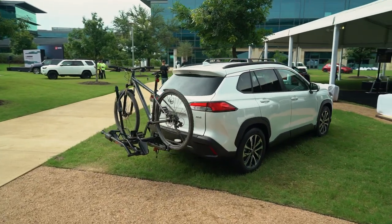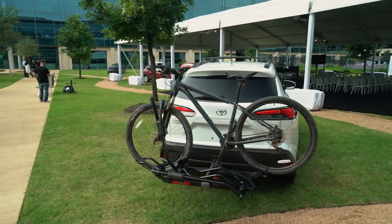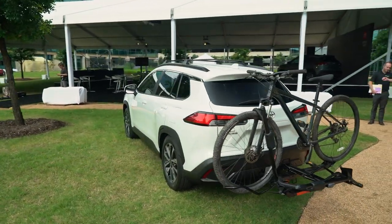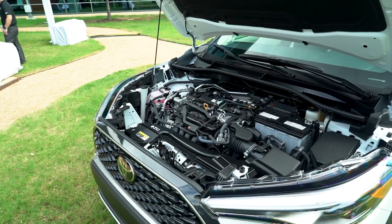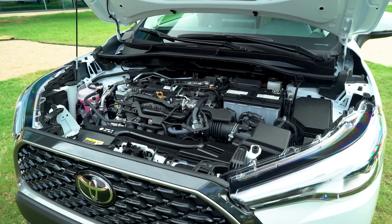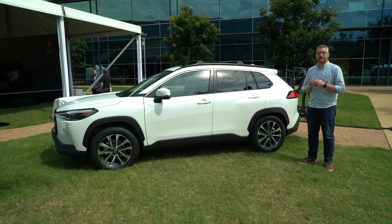Like so many of Toyota's new products, the Corolla Cross rides atop the Toyota New Global Architecture — specifically the TNGA-C platform, which is shared with the Corolla sedan and the Prius. There is a 2.0-liter engine producing 169 horsepower and a continuously variable transmission that sends power to the front wheels, or to an optional all-wheel drive system shared with the base version of the RAV4.